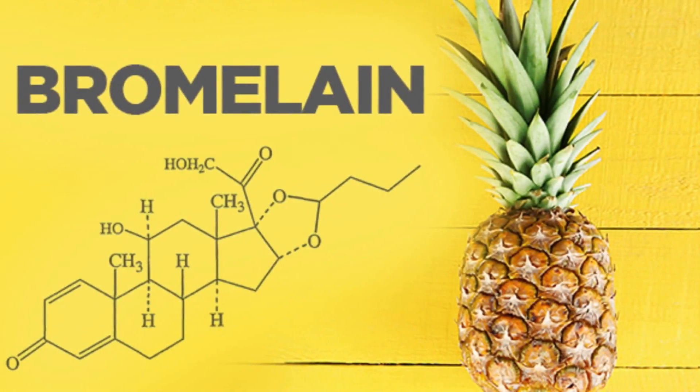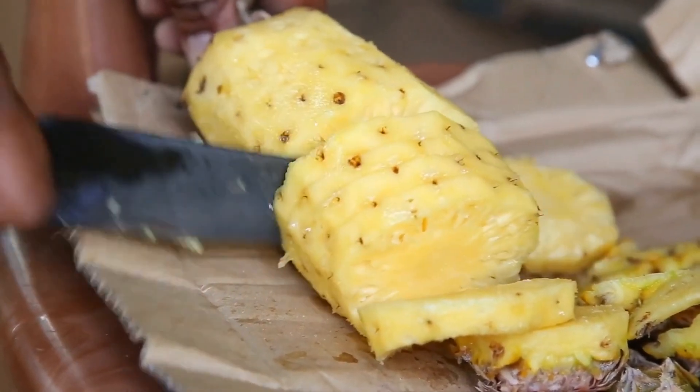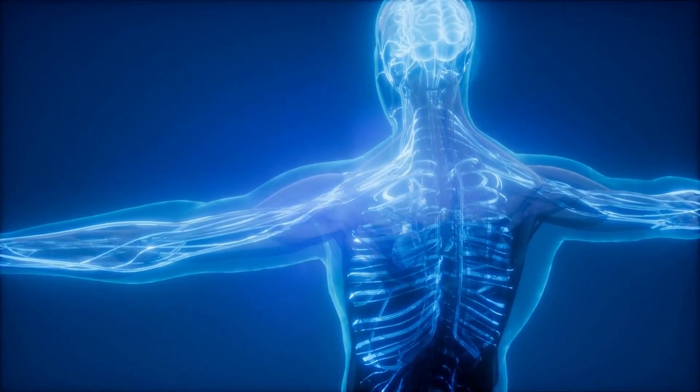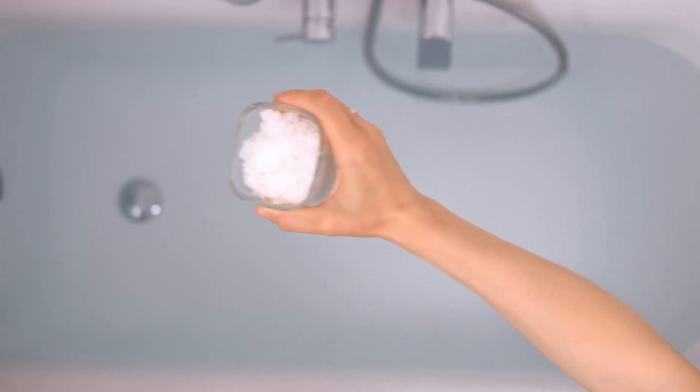Number five: bromelain. Bromelain is a proteolytic enzyme found in the core of a pineapple. It's an enzyme that has been shown to help reduce uric acid and inflammation.